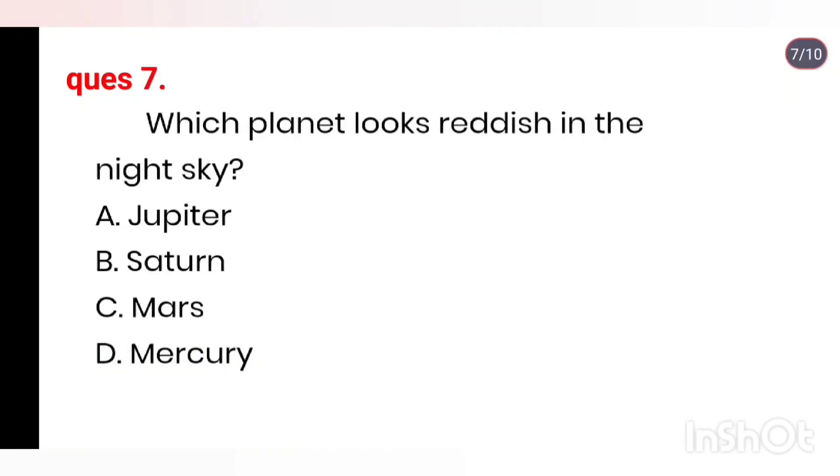Q7. Which planet looks reddish in the night sky? Options: Jupiter, Saturn, Mars, Mercury. Right answer is Mars.